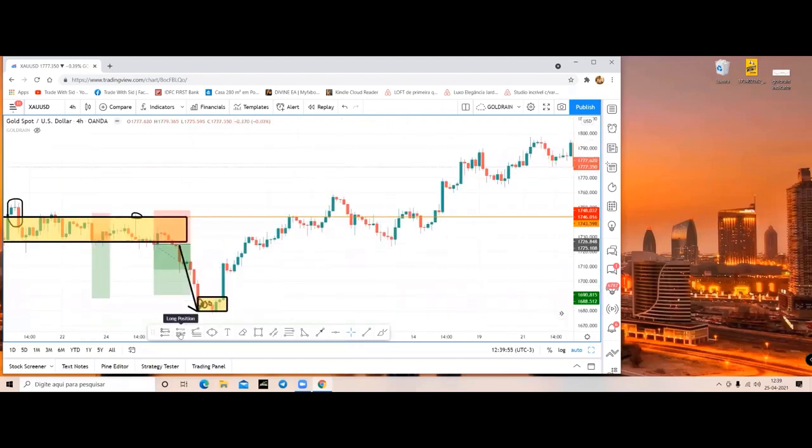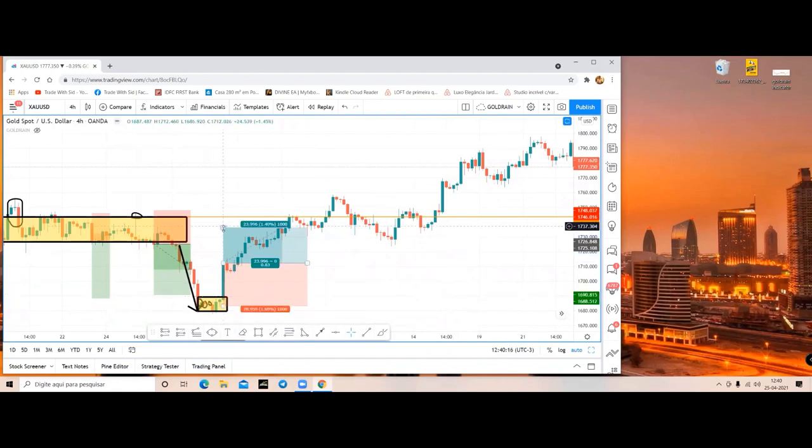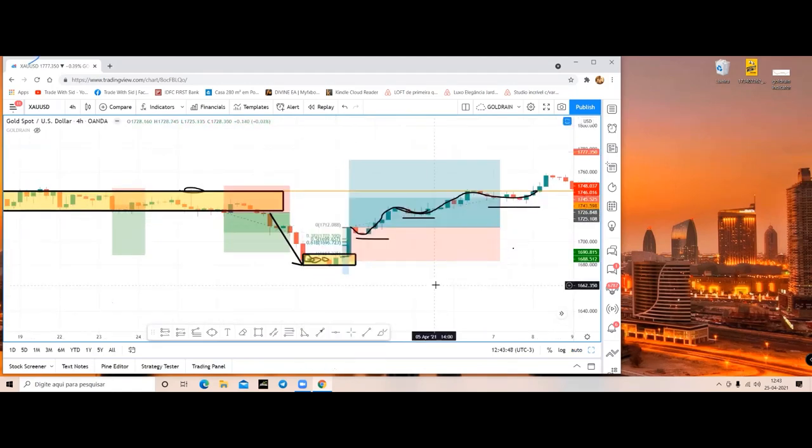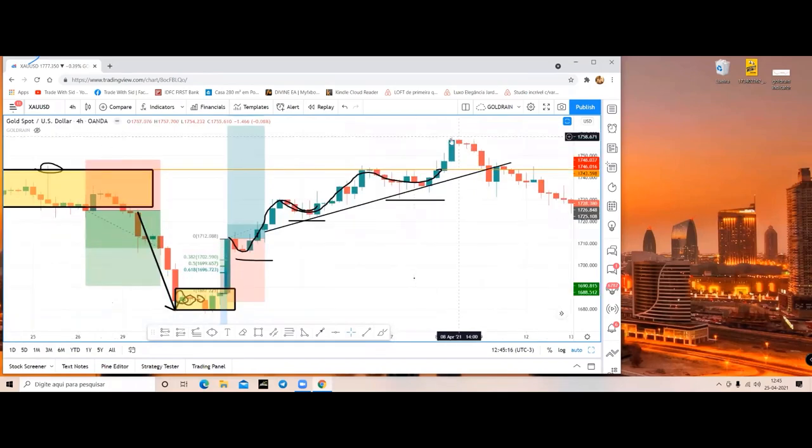Let's check what happened to gold after this big candle. Remember my institutional candle concept. I'll place the SL in the mid of the consolidation zone - a few pips below - and I'm setting my TP as 1:2 because I don't know how many pips - 1,000, 2,000, 5,000 - I don't know how much it will go. I move forward. Someone calculated 580 pips. Let's see how many TWS strategies are now activating as we move forward in time.